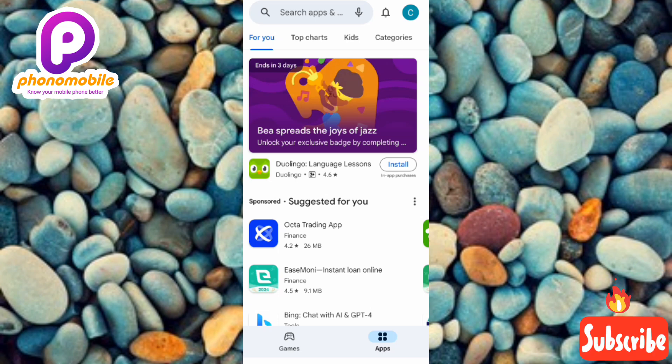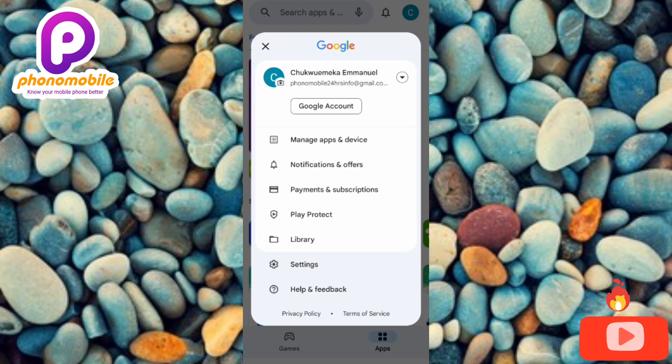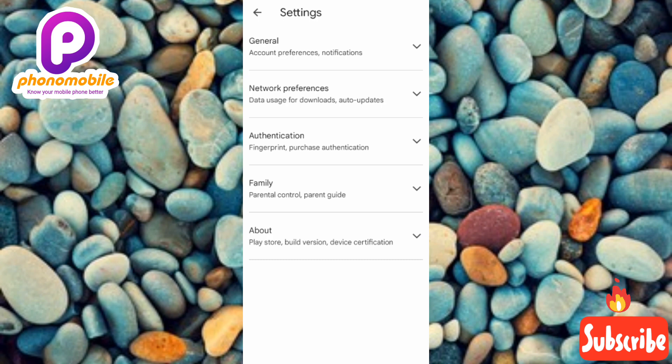Once your Play Store opens at the home page, tap on the profile icon at the top right corner. Then the next step is to tap on Settings.